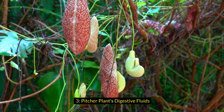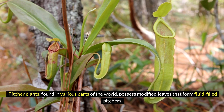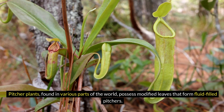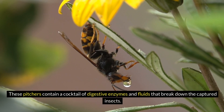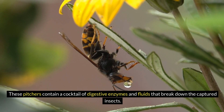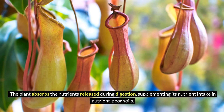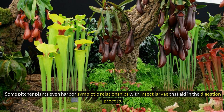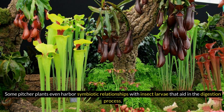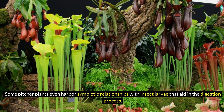3. Pitcher Plant's Digestive Fluids. Pitcher plants, found in various parts of the world, possess modified leaves that form fluid-filled pitchers. These pitchers contain a cocktail of digestive enzymes and fluids that break down the captured insects. The plant absorbs the nutrients released during digestion, supplementing its nutrient intake in nutrient-poor soils. Some pitcher plants even harbor symbiotic relationships with insect larvae that aid in the digestion process.